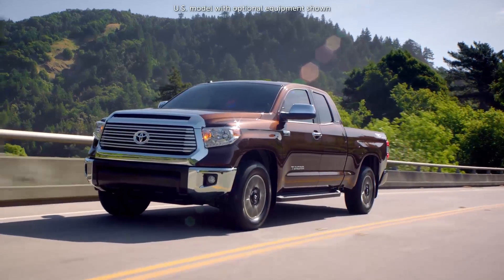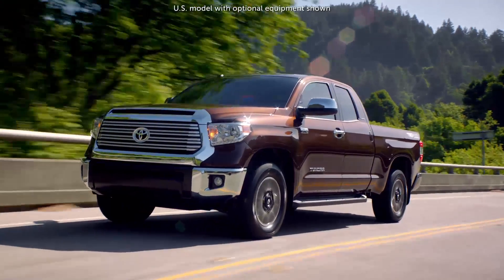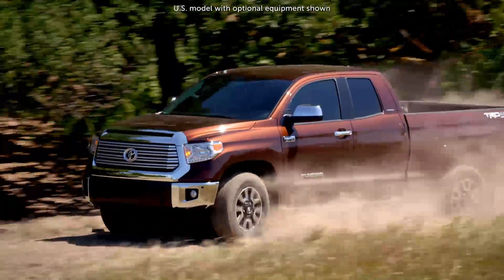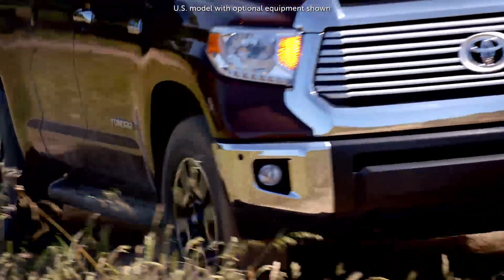Triple-tech frame technology contributes to ruggedness. For example, the latest Tundra uses three distinct construction modes to handle varying vehicle dynamics.